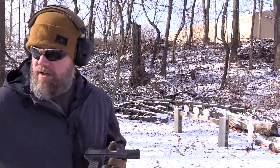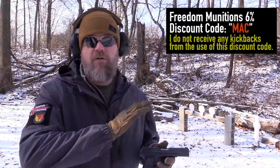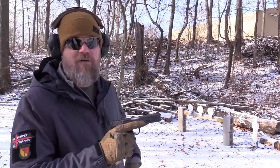We're going to take some of this Winchester White Box ammunition, which you can pick up from Freedom Munitions — they don't just sell their own brand anymore, they sell a bunch of different brands. They do donate ammunition to the channel, and they give all viewers a six percent discount. Look down below for that discount code — it's good for anything in the store, including Winchester White Box 7.62x25 Tokarev.